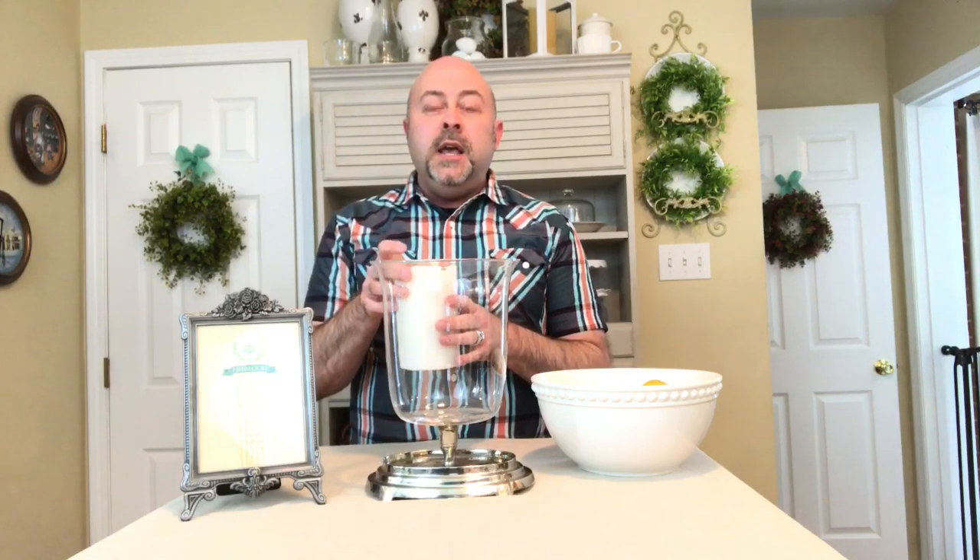Let's talk about this beautiful hurricane. The base is silver, the top is glass, and the two components together are absolutely beautiful. Silver in and of itself is a gorgeous element, and when you mix it with glass, it's absolutely beautiful. So we're going to use our really large pillar candle and put that inside — that's going to give us a designer look and we're not going to have to pay the designer prices.